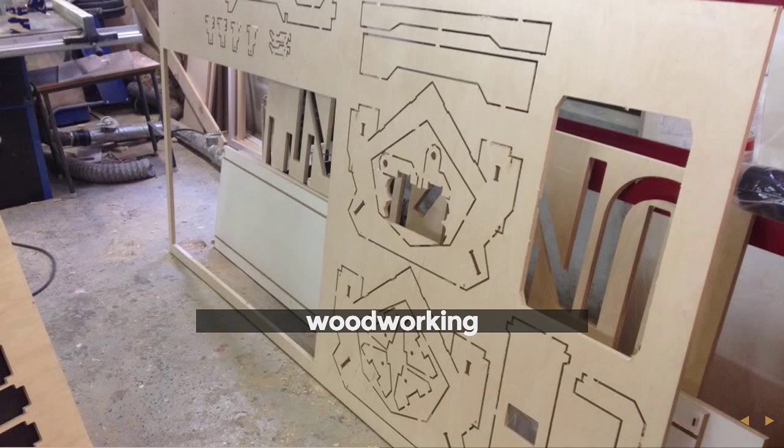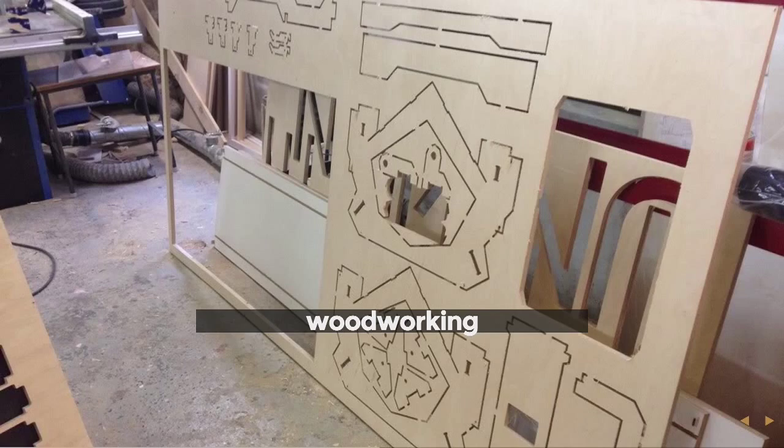Woodworking includes both traditional tools like table saws and band saws, as well as more modern equipment like CNCs or large shop bots — computer-controlled routing machines where you put in a plan and out pops something like IKEA furniture. The wood you see here is cut out on a CNC and just meant to pop out and slot together.